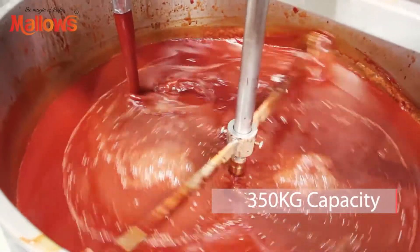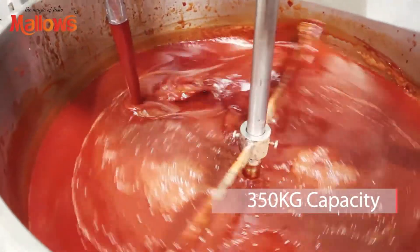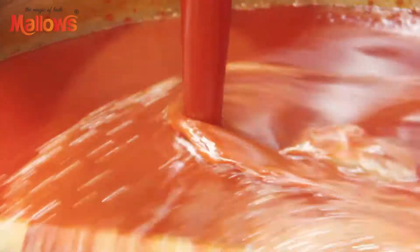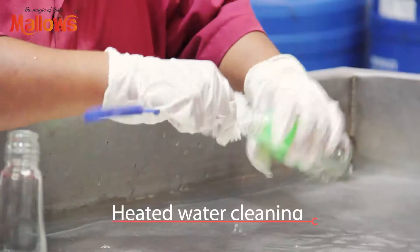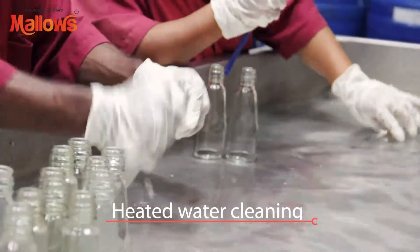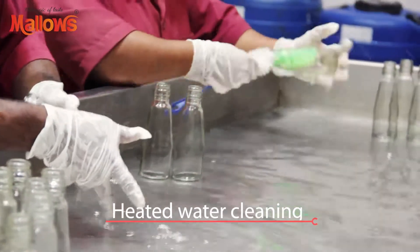350 kilograms of tomatoes get processed every hour in this big steaming boiler. But first, heated water is flushed through pipes, kettles, and other equipment, which are washed thoroughly.